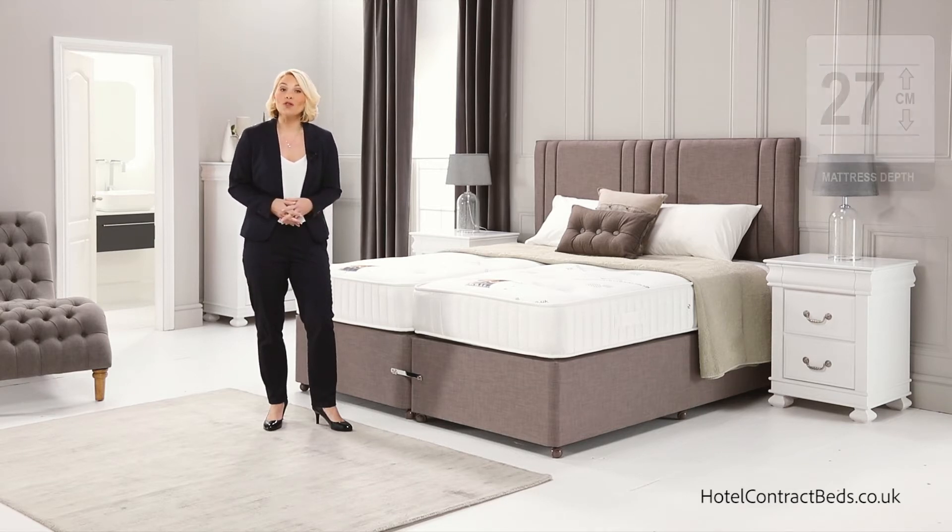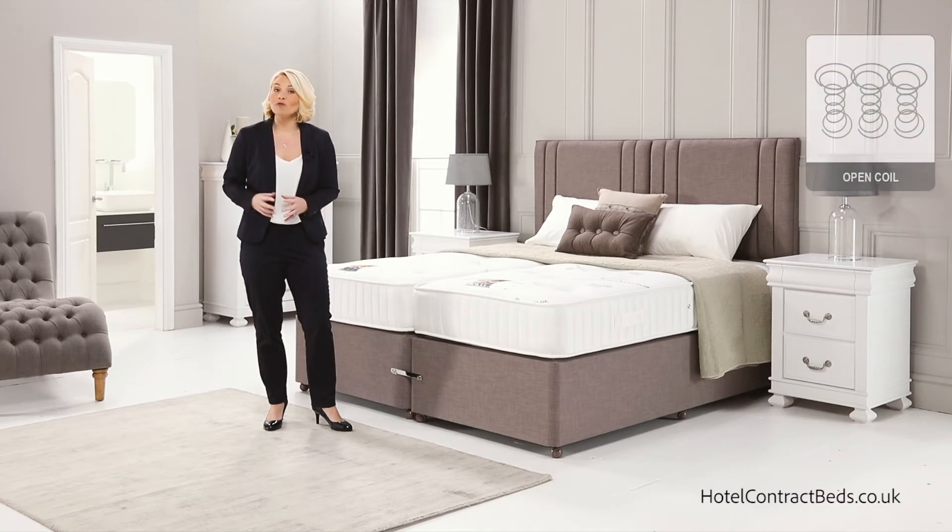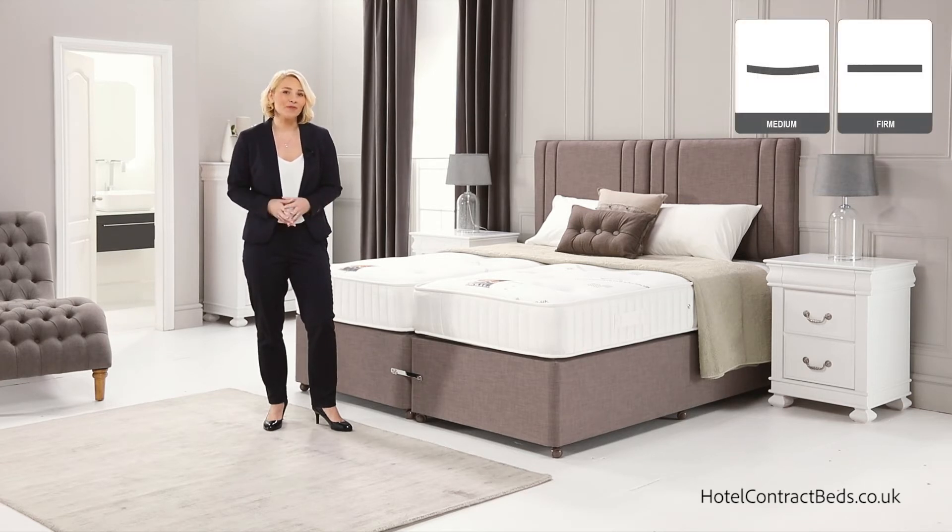Our Supreme Ortho is our introduction model of our orthopedic range, using a firmer 12.5 gauge open coil spring unit for those wanting a medium firmer feel.